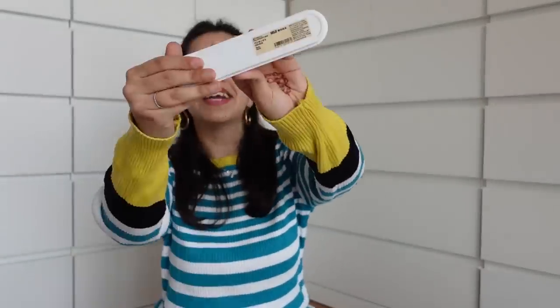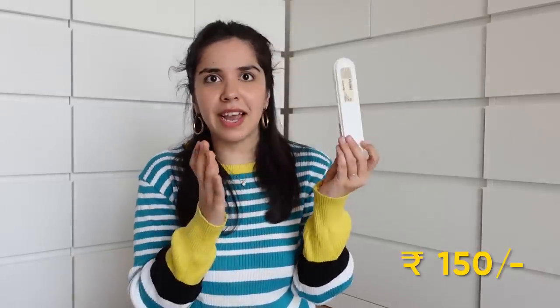The second-to-last item is a pencil box that looks more like a Tupperware box. I love the size — it's very compact. This box was Rs. 150. It's minimalistic — if you want to carry a pencil, eraser, or pen without taking up a lot of space, this is perfect.